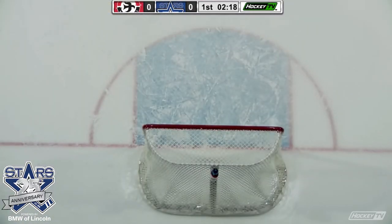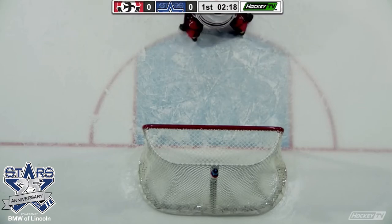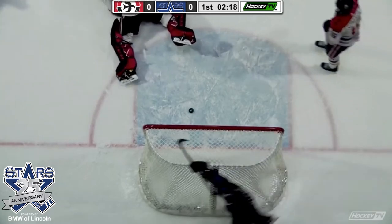Aiden Thompson along the high slot. Everybody in the building thought he was going to shoot. He deferred to the defenseman who had a tap-in.